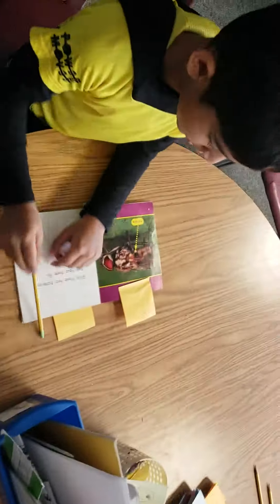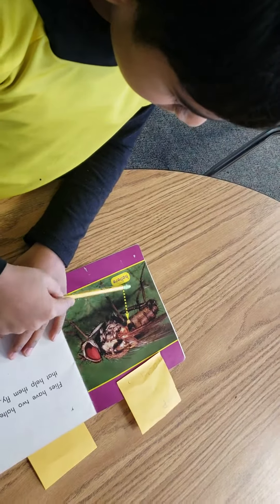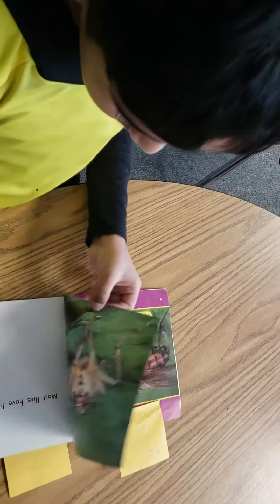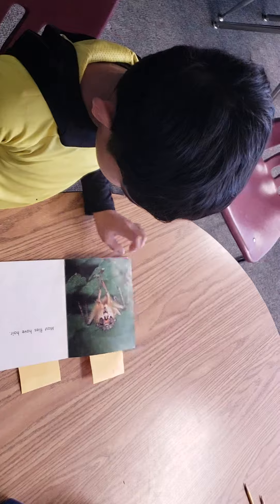What did you find over here? I found a label. Like there. And a label helps us know different parts of something, right? Yeah. Good job.